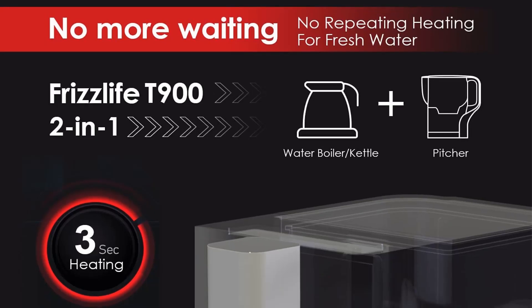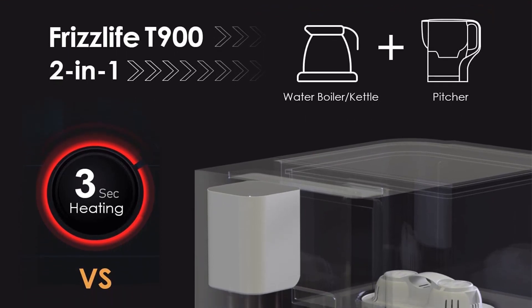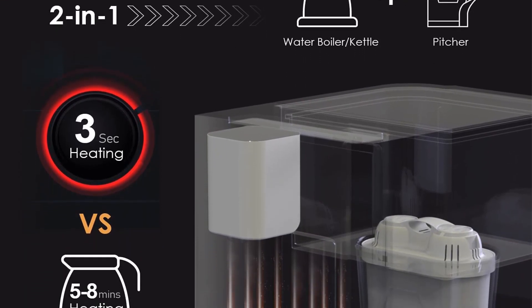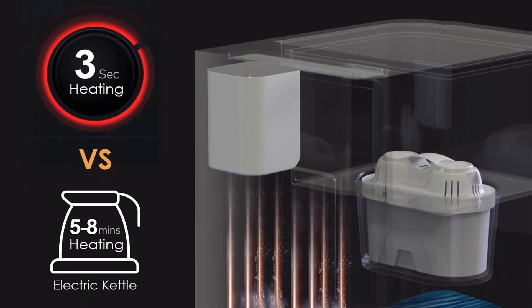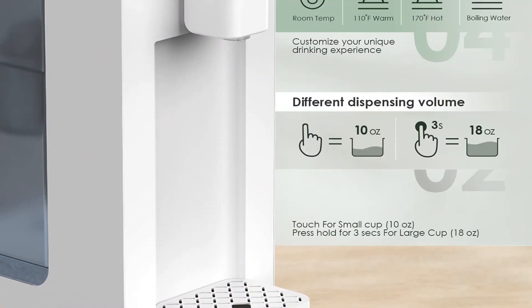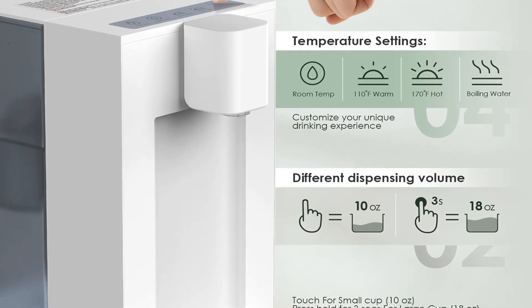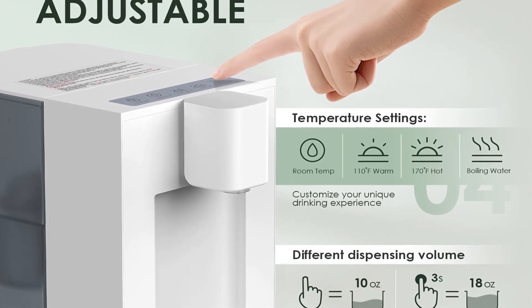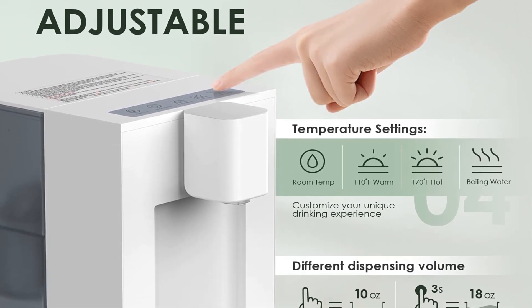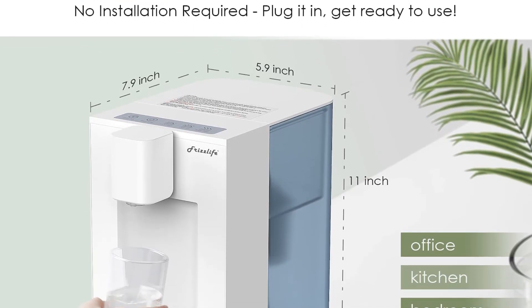Not only does it provide instant hot water, but it also incorporates a water filtration system, crafted with a lightweight plastic body and a transparent tank. The T900 boasts efficient heating capabilities, delivering hot water in a mere 3 seconds. The heating coil accelerates the boiling process in the 3.5-liter storage tank, completing it within 5–8 minutes. Offering versatility, this unit features four temperature modes ranging from 110 degrees Fahrenheit to 170 degrees Fahrenheit.